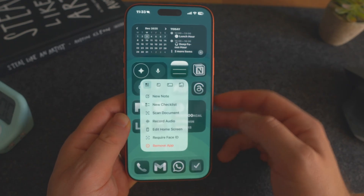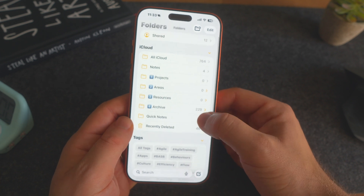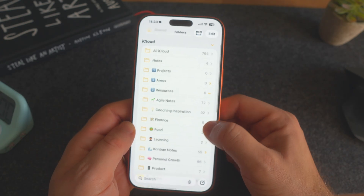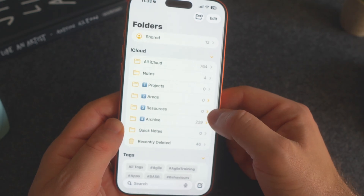For quick notes I use Apple Notes, because it's by far one of the best note-taking apps out there — it's the best app Apple have made, it just works really, really well. I've organized my notes into projects, areas, resources, and archives, keeping things nice and neat. But I mostly just use it for quick capture to get information out of my head.